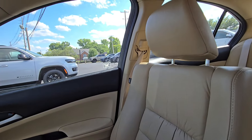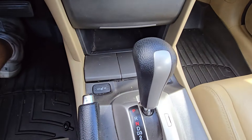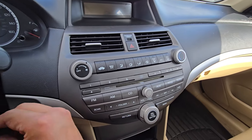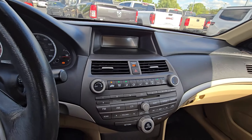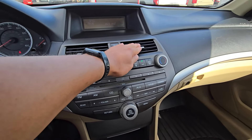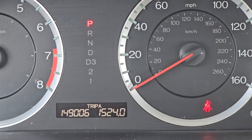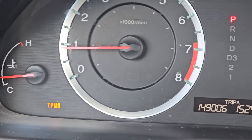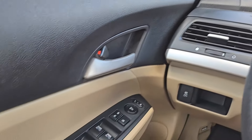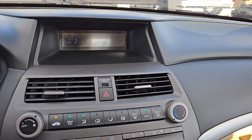Front passenger seat is in good shape as well. We've got heated leather seats. Let's turn this thing on real quick — got the cold air coming out which is nice. Looking at 149,006 on the odometer. TPMS sensor light is on, but not a really big deal. No check engine light on or anything like that. Drives well. Radio works.